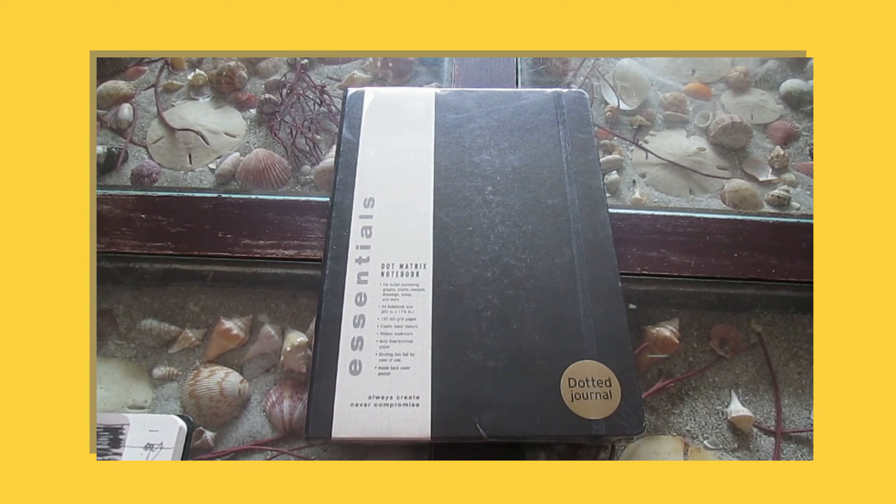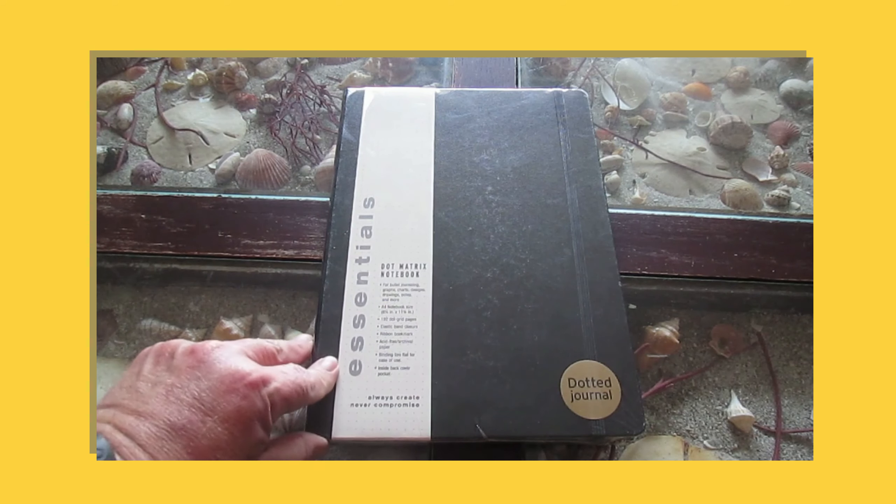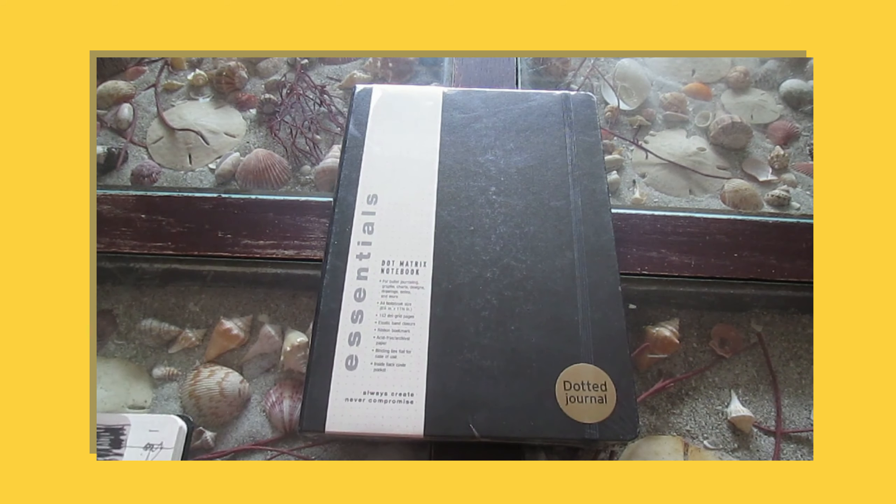Hi, welcome to Literally Literary, a place by creatives for creatives. I wanted to get on here and show you one of my favorite notebooks, if not the favorite one. It's the Essentials Dot Matrix Notebook from the Peter Pauper Press.